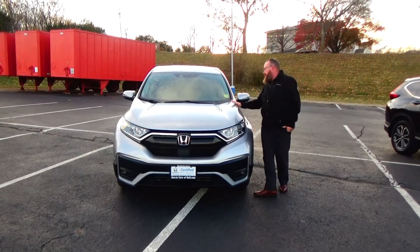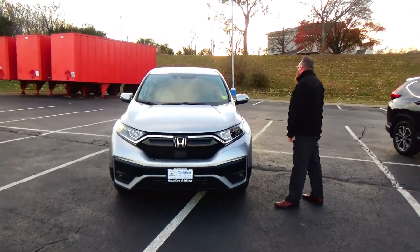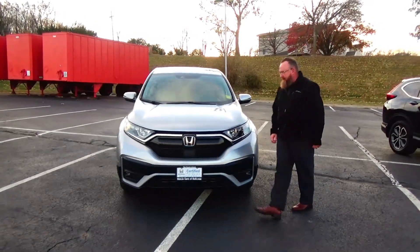Brian Kelly here from the Honda Giant, here to show you this 2022 Honda CR-V EX. Just came in on trade, it's got 14,000 miles.